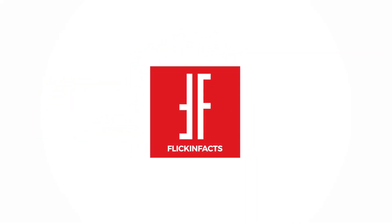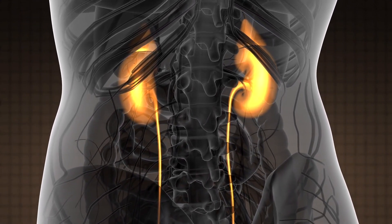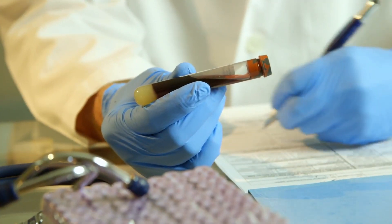Hello and welcome to Flickin' Facts. Do your kidneys need help? Do you want to lower your creatinine levels naturally? Here are the 10 most effective ways to keep creatinine levels in check.